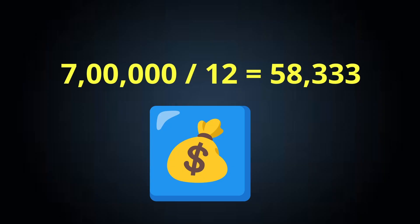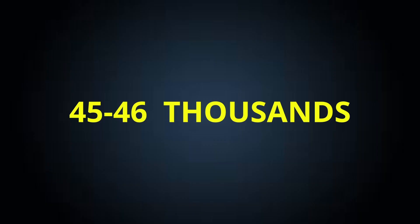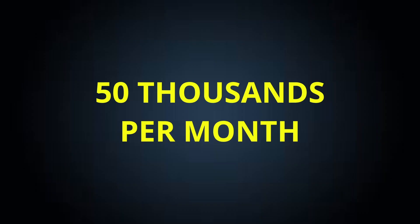Using the traditional method to calculate per month salary: 7 lakh divided by 12 turns out to be ₹58,333. But do we really get ₹58,000 per month? The answer is no. Instead of ₹58,333, you will be getting ₹46,000 or ₹45,000 depending upon your city. And every third month, as a quarterly bonus, you will be getting around ₹50,000 that month.